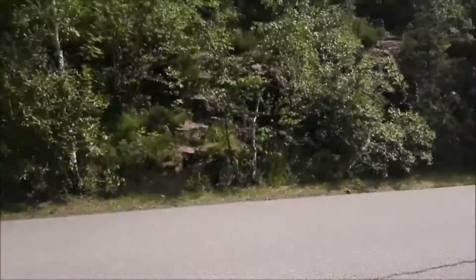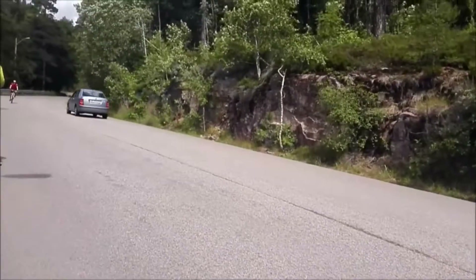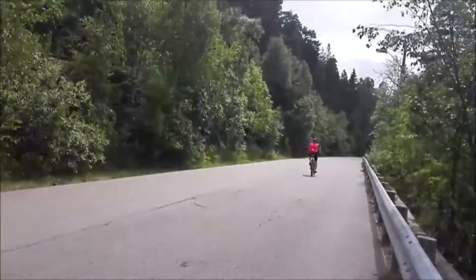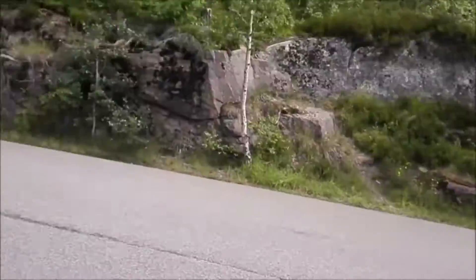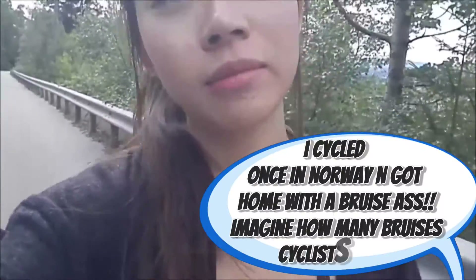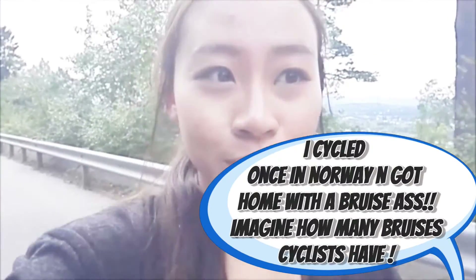We also spotted some cyclists on the way. It's super cool because they come down really, really fast. But when you see them cycling up, it's a really tough job. Lots of people cycle here — they go really high up and then come downhill super, super fast.